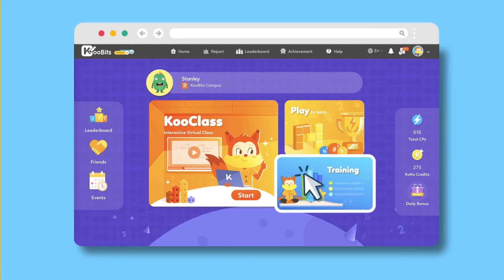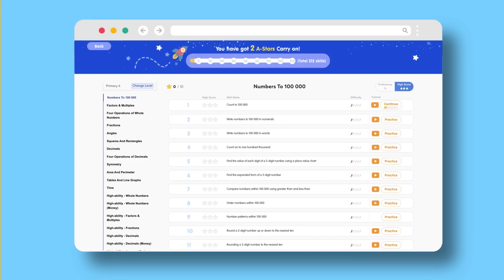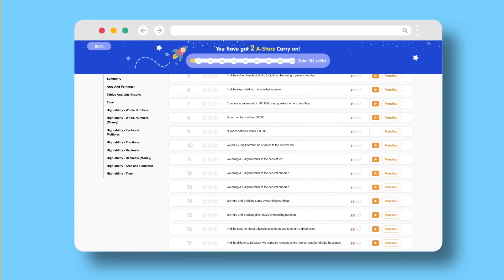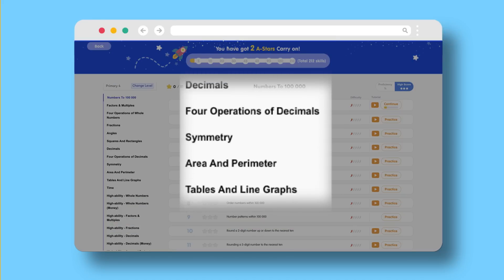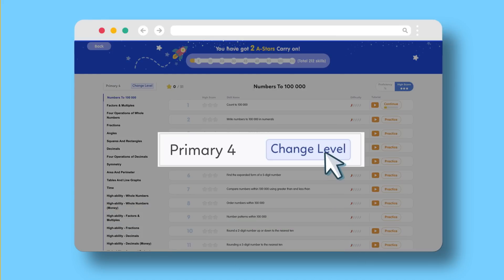Next is mission. Here, I can pick topics to revise and practice a variety of questions, from foundational to challenging word problems. There are more than 100,000 questions here, covering the entire syllabus. I can even change level at any time — going down a level to revise weaker concepts, or up a level to attempt more challenging questions.